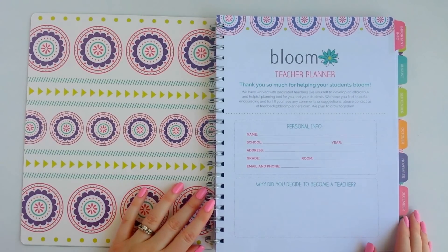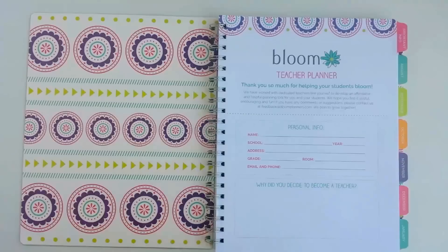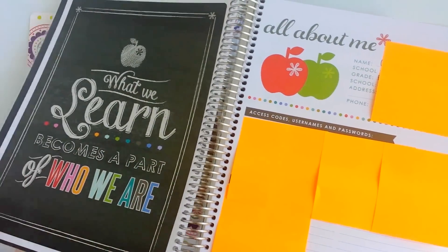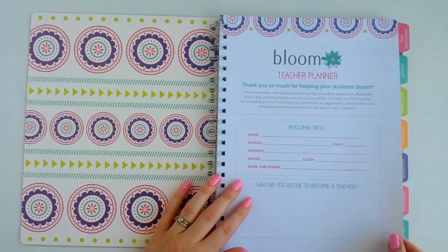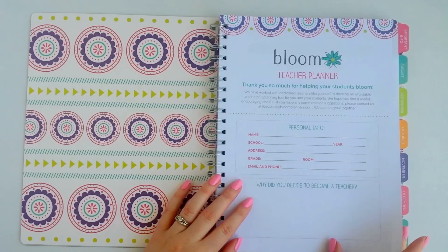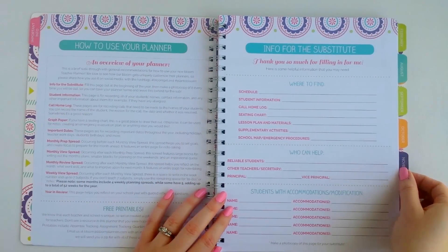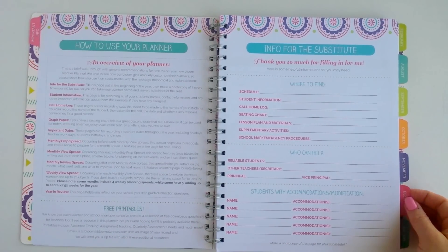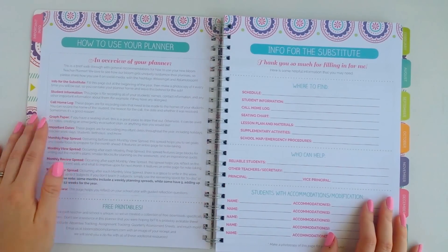The first page in the teacher planner is the personal info page, which is pretty standard — there are similarities between the Bloom and Erin Condren teacher planners, like the personal or school info on the first page. But I feel like they really took time to figure out what teachers actually need. The planner has laminated tabs that feel about like the Erin Condren tabs — maybe a little thinner — but they're laminated, so I don't see how they'd get messed up.